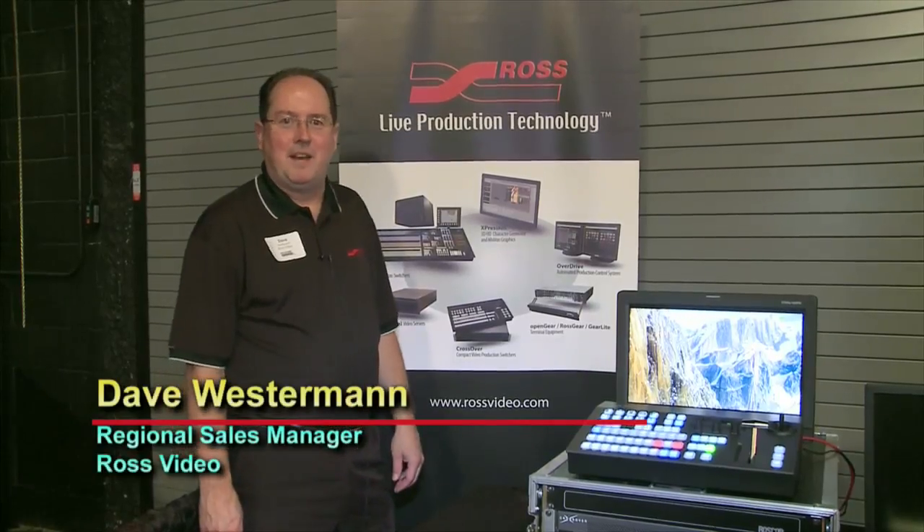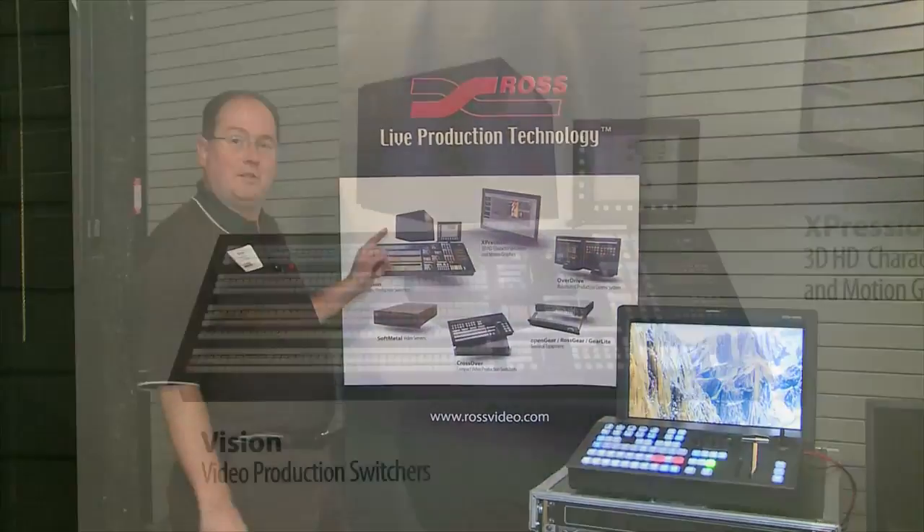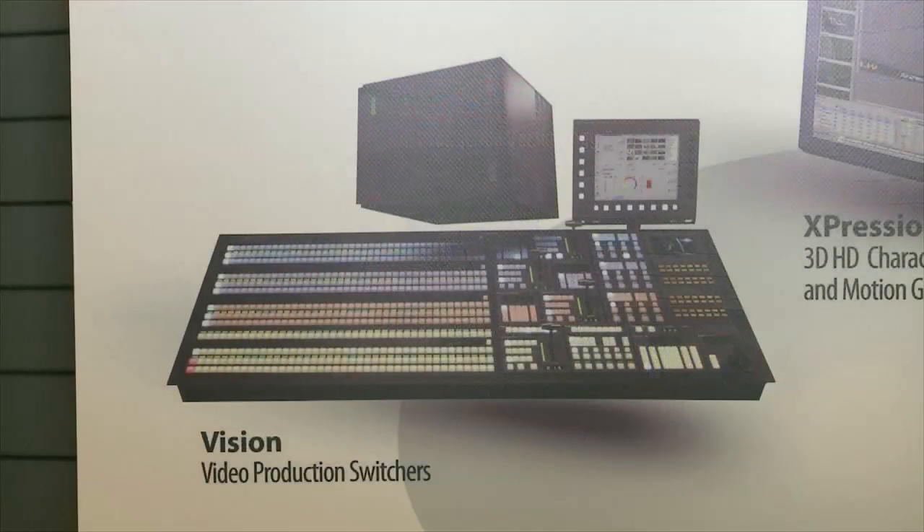Hi, I'm Dave Westerman, Regional Sales Manager for Ross Video. I want to talk to you about what's new at Ross. In the Vision Switcher lineup at NAB, we introduced yet another panel, the Vision 3M, a medium-sized panel.